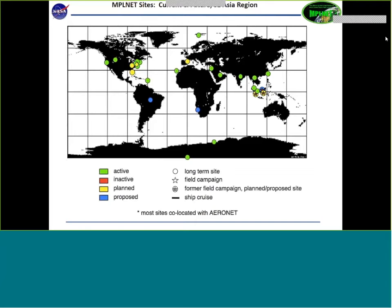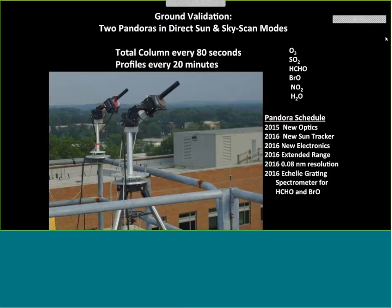A new instrument — the Pandora — is a sun photometer using a spectrometer. Right now it's a UV-Vis spectrometer, and from it we retrieve ozone, SO2, formaldehyde, BrO, NO2, and water vapor. One unit looks at the sun getting the direct beam, and another scans the sky off-axis, acting as a MAX-DOAS, allowing retrieval of vertical profiles of those trace gases. There are about 20 Pandoras currently deployed.